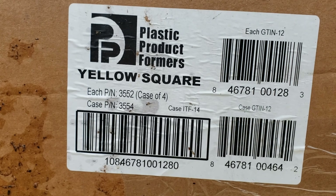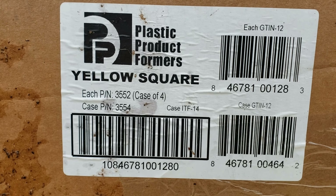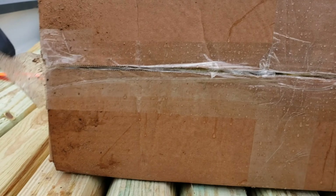Let's get up here and open the box, shall we? So you can see it says plastic products — plastic product formers, yellow square. I'm not real good at reading. Case of four. Ford keys, they're tough enough for anything.